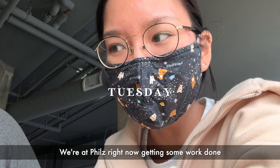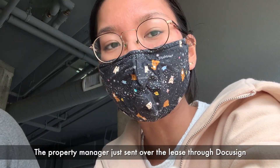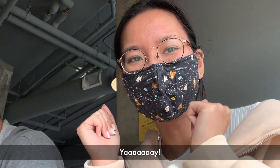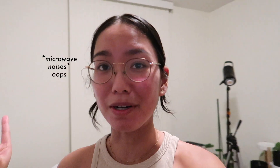We're at Phil's right now getting some work done. The property manager just sent over the lease through DocuSign, so we're gonna review it now.